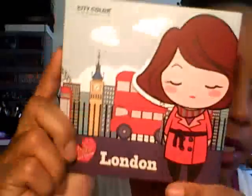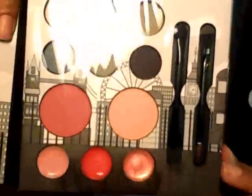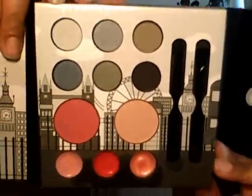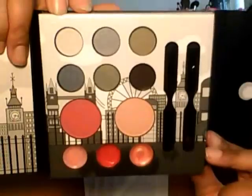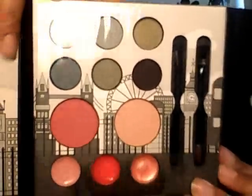Next is the London palette. You open it and this one is more of a smoky palette. You get six shadows — for me this will be a blush and a highlight — three lippies, and two dual India applicators. You don't get a liner in this one, but they give you three lippies instead of two like the other palettes. So that's that.